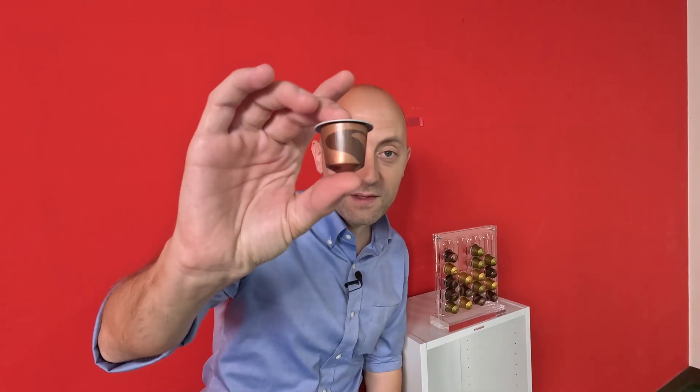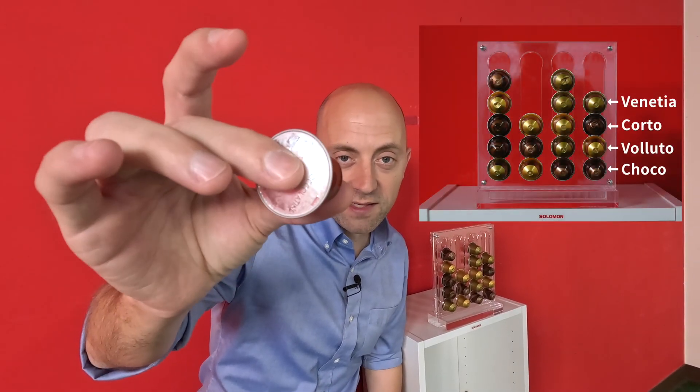Salomon is also a manufacturer's dream when it comes to quality control and defect detection. For example, using only 7 images, we trained Salomon to count, classify, and identify any defects on these coffee pods from a distance of 10 feet. So let's put Salomon to the test.